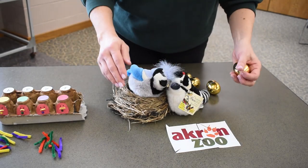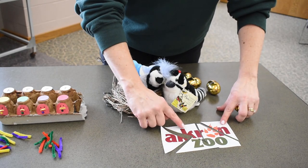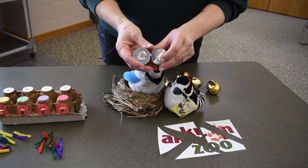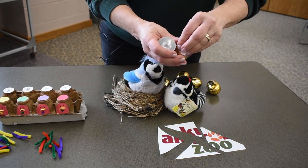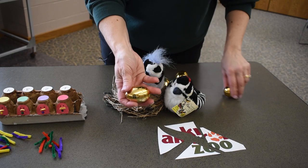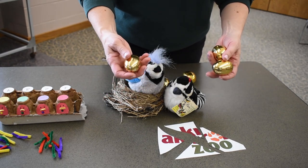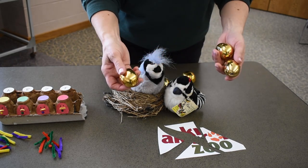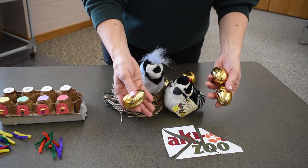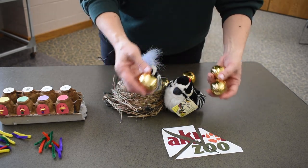My next game is for older kids. Take a picture — I used our Akron Zoo logo — and cut it up so it becomes a puzzle. Then, since we know birds lay eggs, take some plastic eggs and tuck one puzzle piece inside each egg. Hide all the eggs around the room — it's a scavenger hunt! You can time them, have them race each other, and if they can't complete the puzzle they know they're missing an egg and have to keep searching. So simple, you have all these things at home, and you can talk about how birds lay eggs while having a great time.